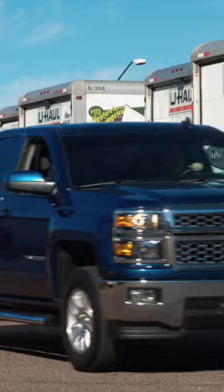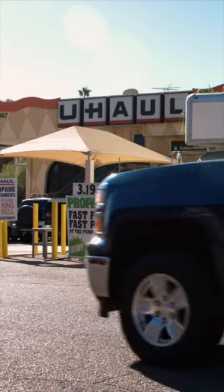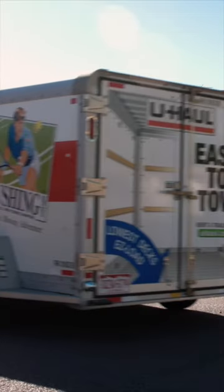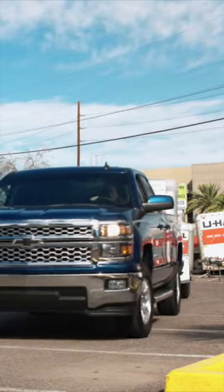U-Haul Go lets you return your trailer to a U-Haul store in 15 minutes or less on your schedule, anytime day or night. Complete the return process by answering a few questions and uploading a few photos. All you need is a smartphone and internet connection.